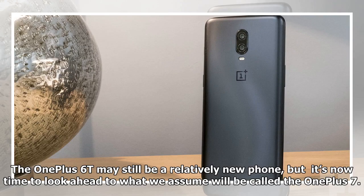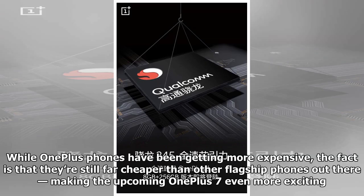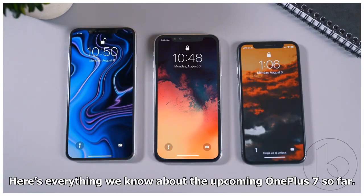The OnePlus 6T may still be a relatively new phone, but it's now time to look ahead to what we assume will be called the OnePlus 7. While OnePlus phones have been getting more expensive, the fact is that they're still far cheaper than other flagship phones out there, making the upcoming OnePlus 7 even more exciting. Here's everything we know about the upcoming OnePlus 7 so far.